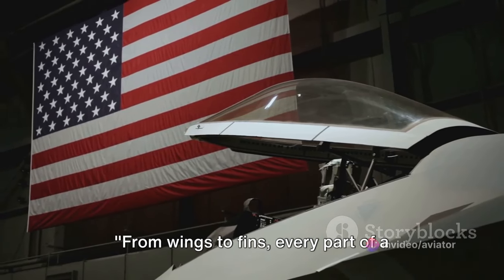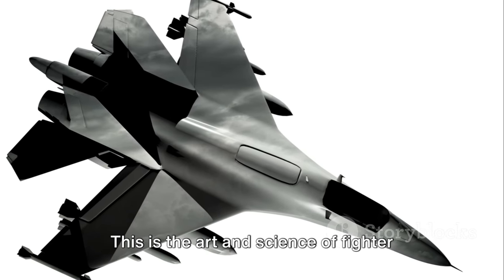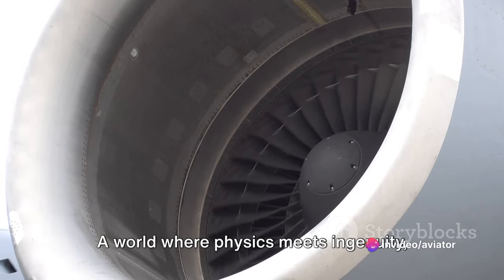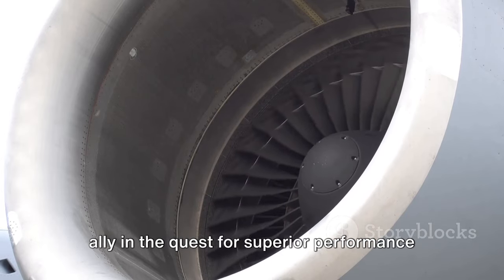From wings to fins, every part of a fighter jet is carefully designed for optimal airflow and stability. This is the art and science of fighter jet aerodynamics — a world where physics meets ingenuity, and where the boundary layer, once understood and managed, becomes a powerful ally in the quest for superior performance in the skies.